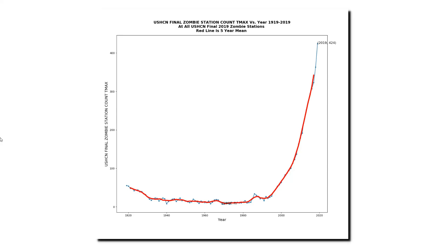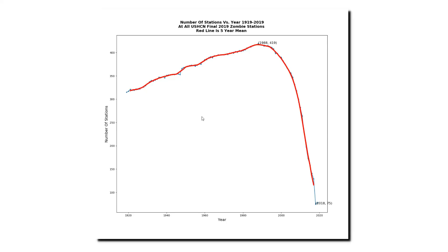Remember that the definition of a zombie station is that NOAA calculated data for that station in all 12 months during the year, but that doesn't necessarily mean that the station reported no data. Of those 424 stations, 75 of them actually reported some data during the year last year.